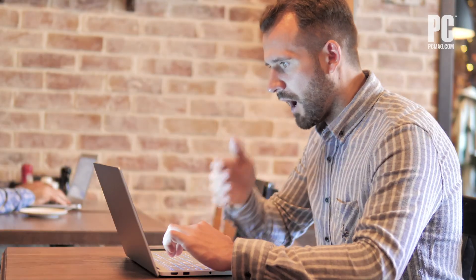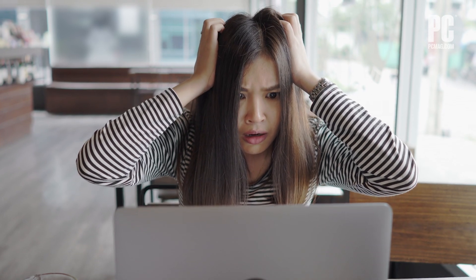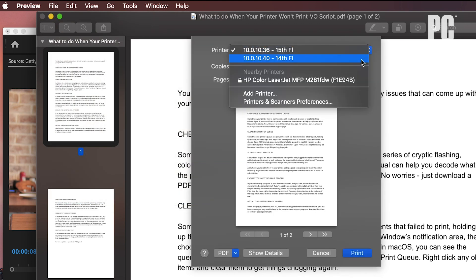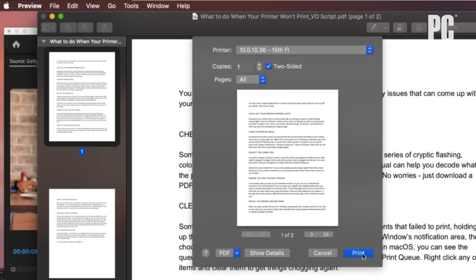In yet another slap-your-palm-to-your-forehead moment, are you sure you've directed the document to the correct printer? If you've used your computer with multiple printers, you may be sending documents to the wrong printer. Try printing again, but be sure to choose File, then Print from the Print menu, rather than using the shortcut. Then pay close attention to the options. If the drop-down menu shows a different printer than the one you want, click to select the correct one.